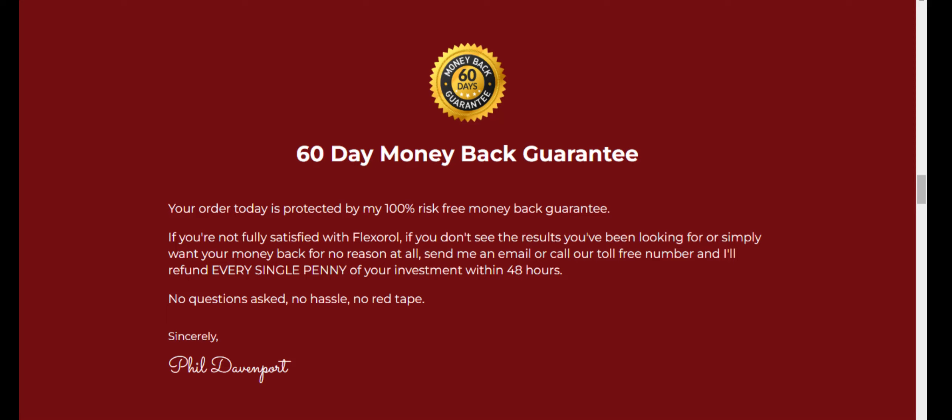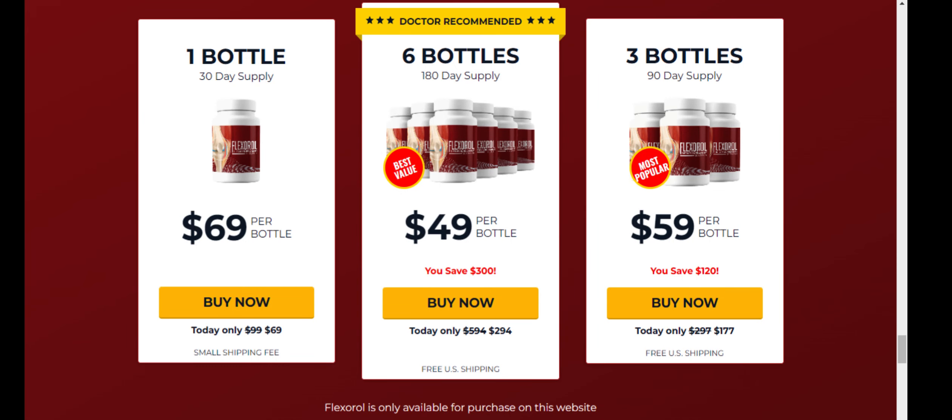There's something really important about this product that you need to know before buying it. You can actually test Flexerol for two months, and if you don't see results or if you don't like it for any reason, they will give you your money back. Also, for Flexerol to work, you need to take the treatment seriously. You need to take it every single day or else you won't see great results and you'll get a little frustrated. You can see the initial results in the first month, but most people have better results after three months using this product.